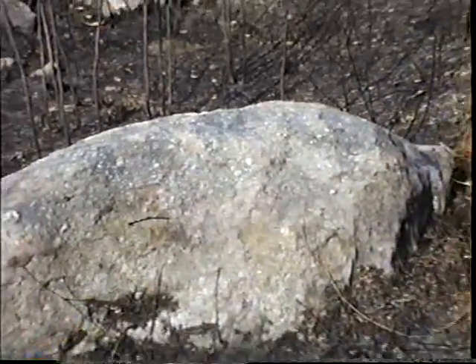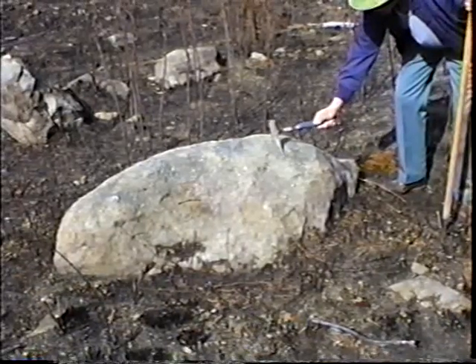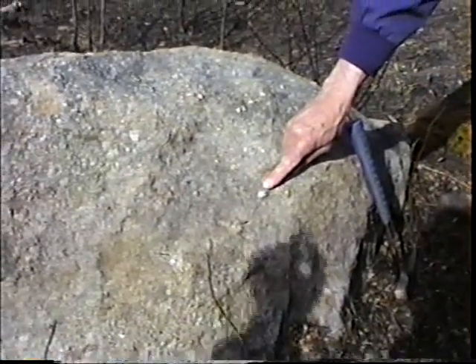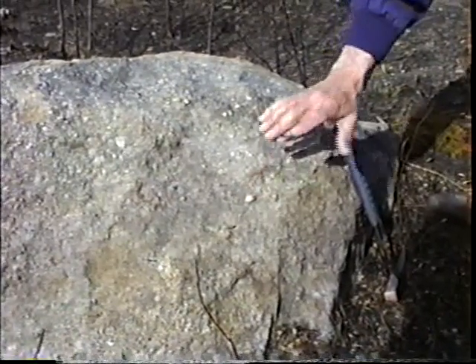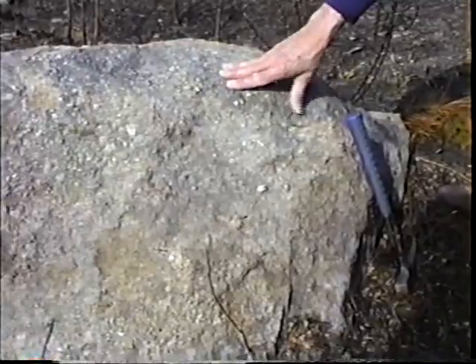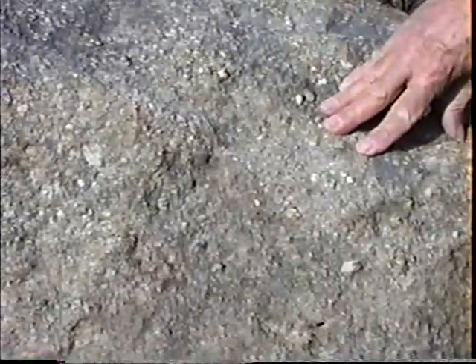Now if you can pull me in close, we'll take a look at some of the pebbles in it. Typically, a conglomerate is when you have rounded pebbles — pebbles that were probably rounded in a stream bed and became part of the sand-pebble mixture and were later turned to rock.